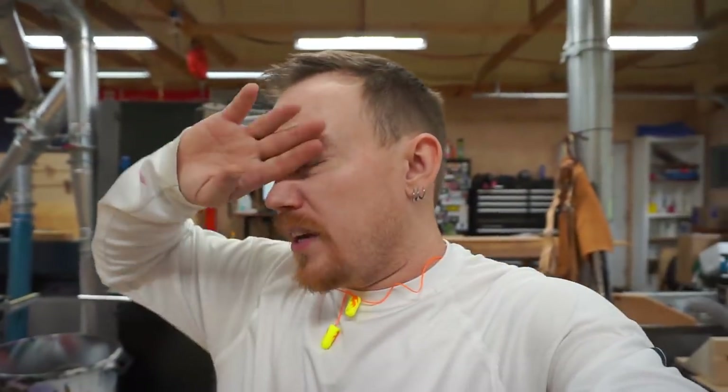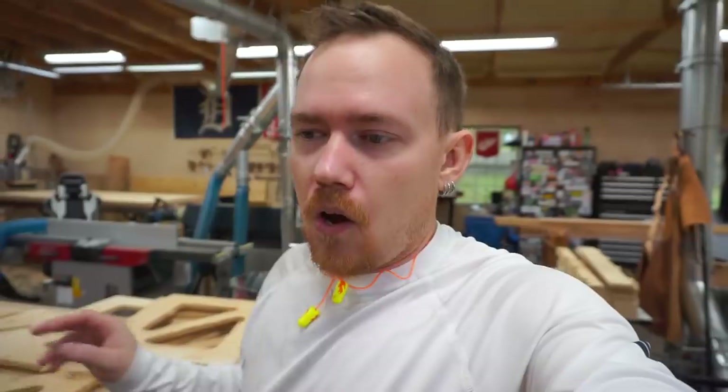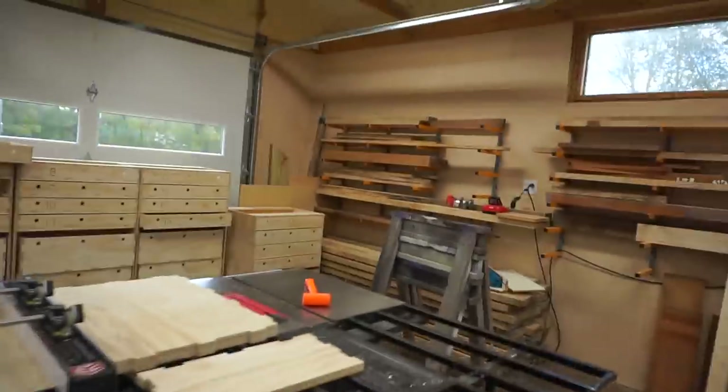There were 25 or 26 sheets of plywood and we cut all but about four or five of them, which are just going to be table saw parts. So everything else was cut on the CNC in five and a half hours.